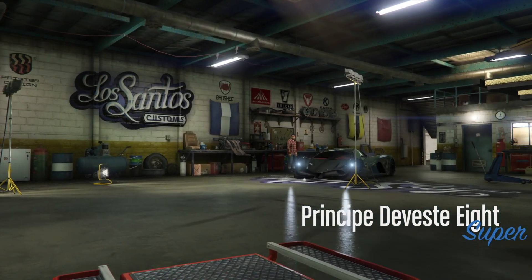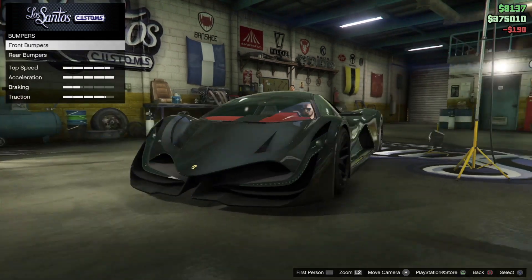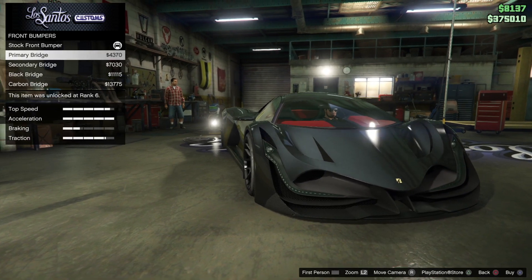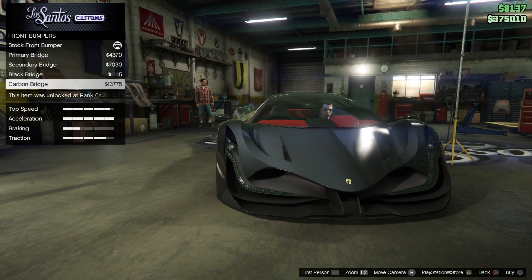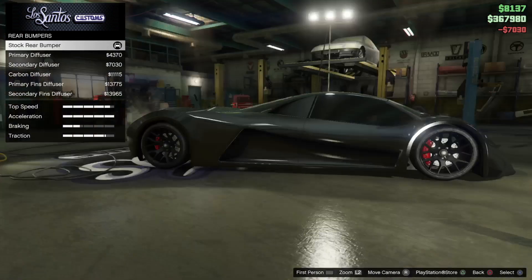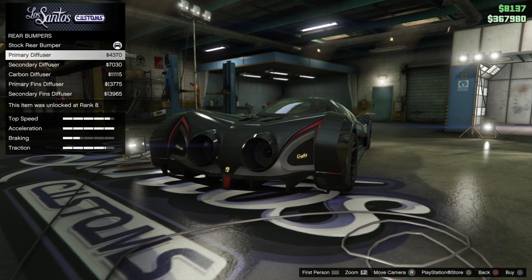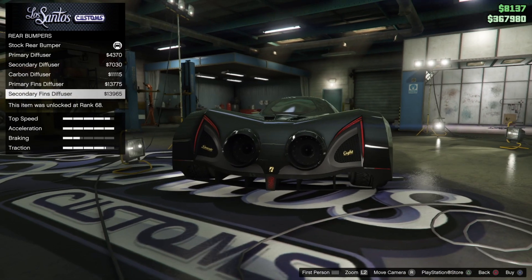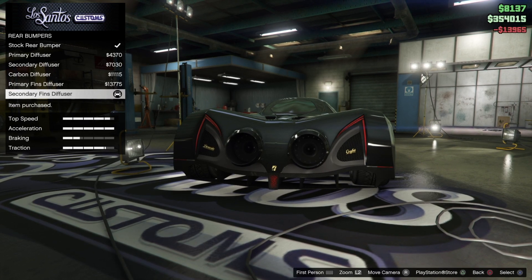Welcome to Los Santos Customs. Straight off the bat, going straight to customization from the bumper — obviously this is stock, or you can have a primary ridge, a secondary bridge, black bridge in the middle, or carbon. You like the secondary idea? I do too. This is stock, just primary, that's secondary, this is a carbon diffuser, these are primary fins and these are secondary fins. I like the secondary fins and diffuser with carbon fiber as well.